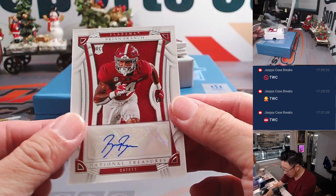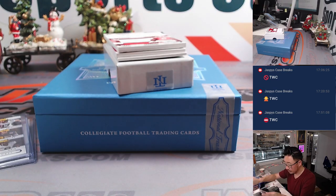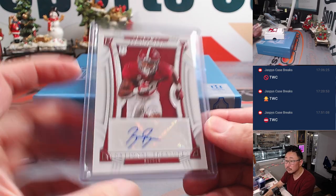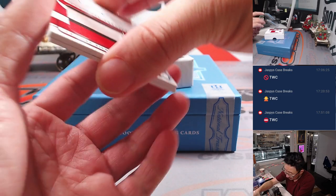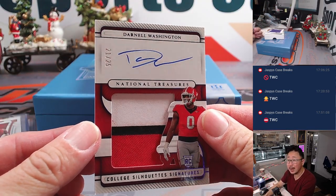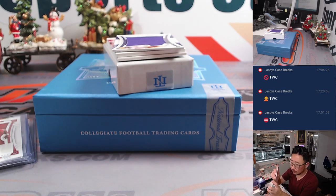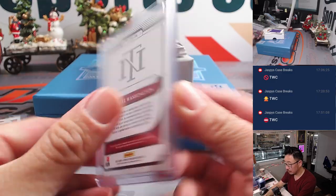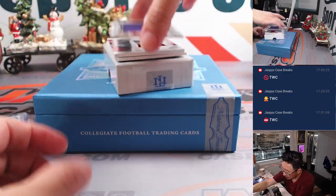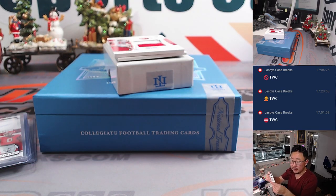We got Brian Branch, rookie auto, 12 out of 99 — that'll go to number two, going to Kurt. We got Darnell Washington, College Silhouette Signatures, 21 out of 25. Nice color there, good on-card autograph — Eric with the number one. Odell Beckham Jr., 23 out of 99 — Eric with the number three.